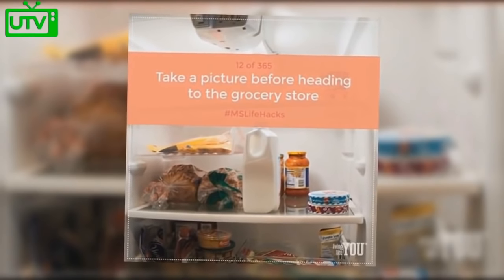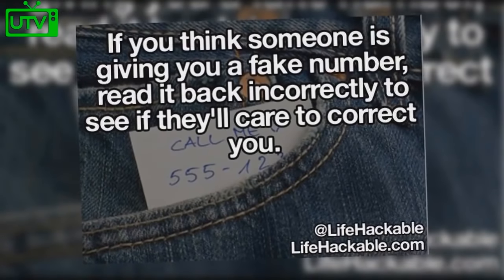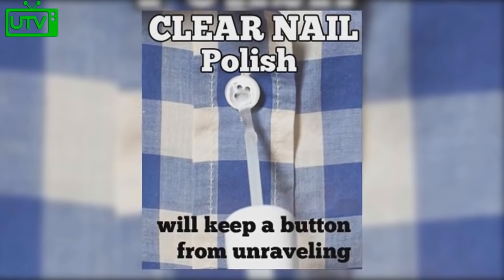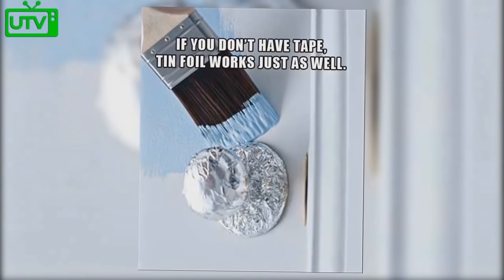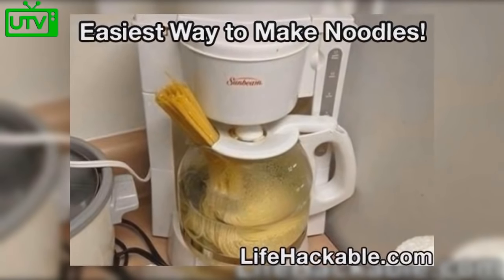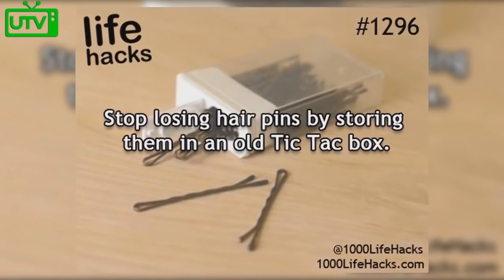Take a picture of your fridge before heading to the grocery store to ensure you don't forget anything. If you think someone is giving you a fake phone number, read it back incorrectly to see if they'll correct you. Prevent toppings from shifting in the car by placing a water bottle on the seat. Use clear nail polish to keep a button on a shirt from unraveling. Don't have tape? Tin foil typically works just as well. To paint a clean line, take an old CD spindle and turn it into a bagel tote. Make noodles the easy way by placing them in your coffee brewer. Stop losing hair pins by storing them inside an old Tic Tac box.